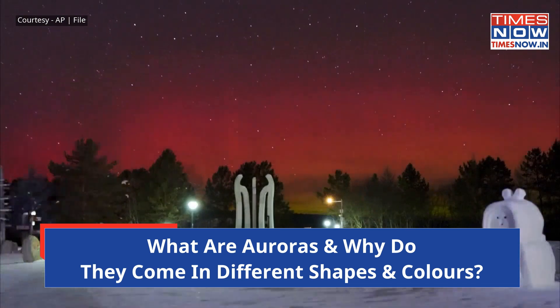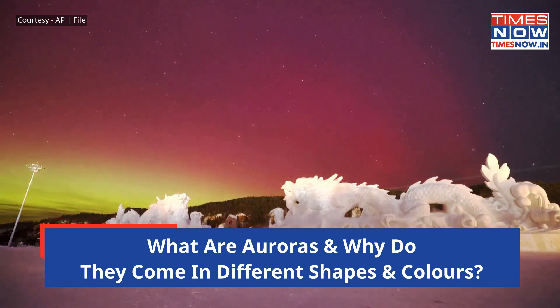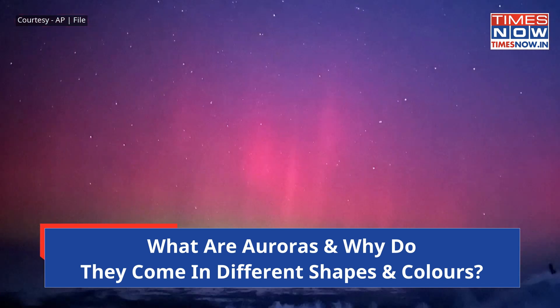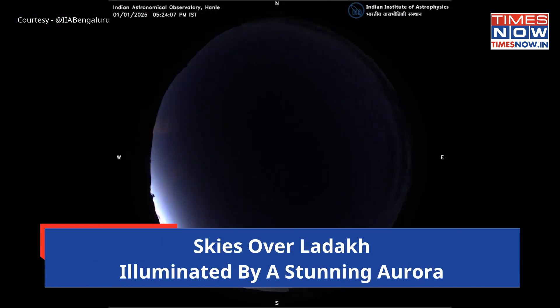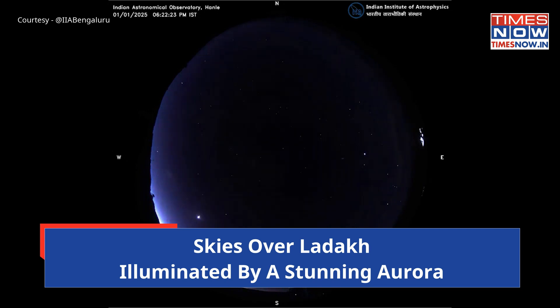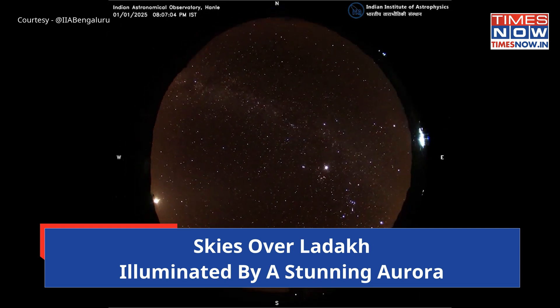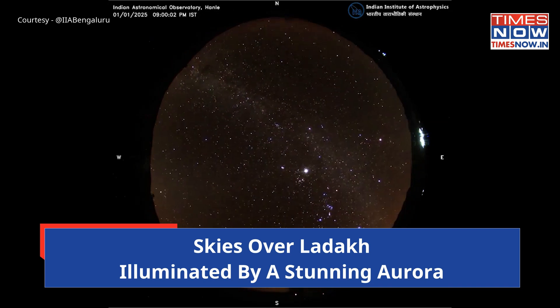Aurora comes in all sorts of colors. The most common are greens and reds, which are both emitted by oxygen in the upper atmosphere. In Ladakh, the aurora's appearance was particularly striking against the stark backdrop of the region's rugged landscape. The appearance of auroras at lower latitudes reflects significant solar activity and serves as a reminder of the dynamic nature of space weather.